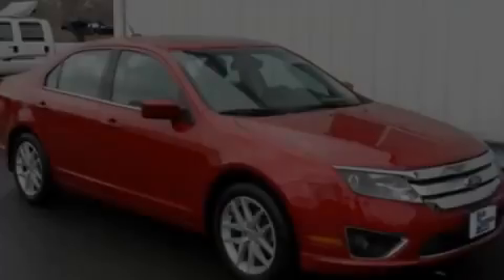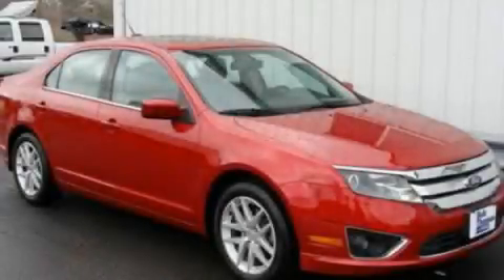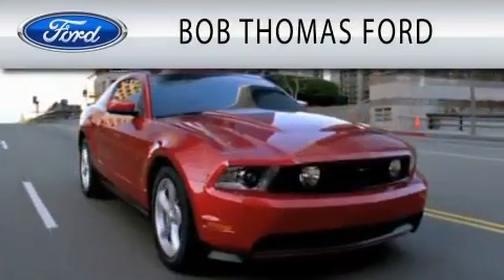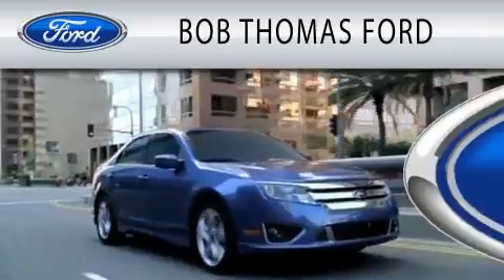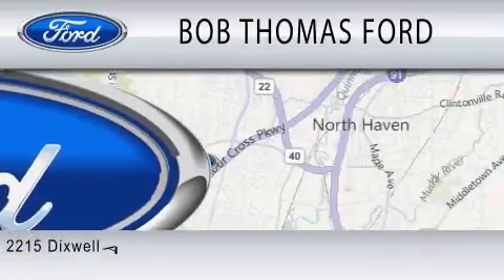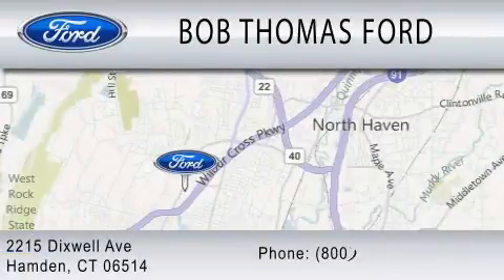Please call us today for more information on this great vehicle. Bob Thomas Ford is dedicated to doing everything possible to ensure that the experience you have purchasing your vehicle is as pleasant as possible. We are located at 2215 Dixwell Avenue in Hampden.